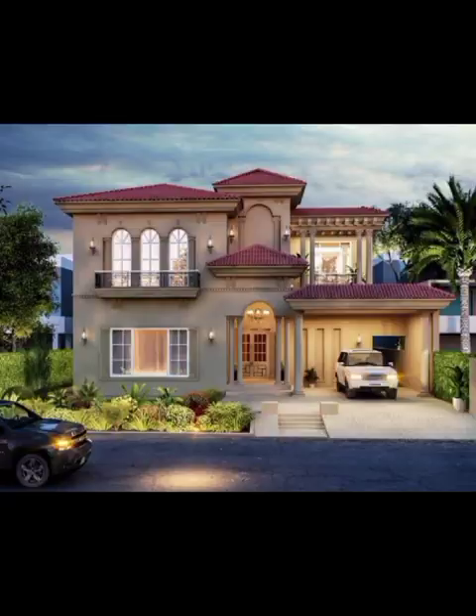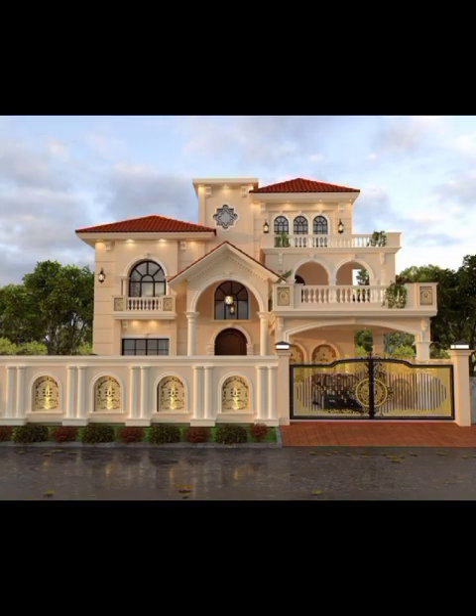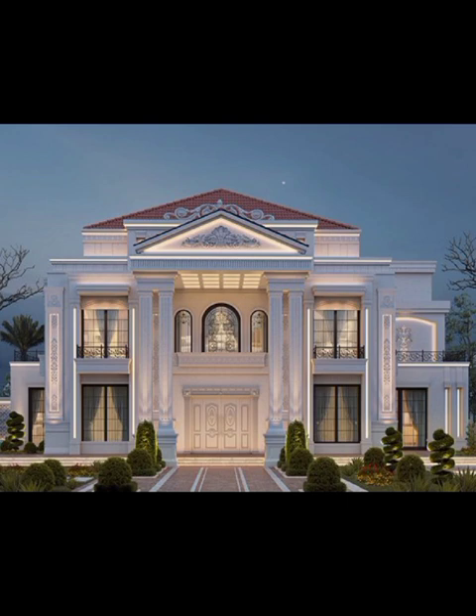Angular projections, unexpected angles, and LED accents that dance in the night — the possibilities are as limitless as your imagination.